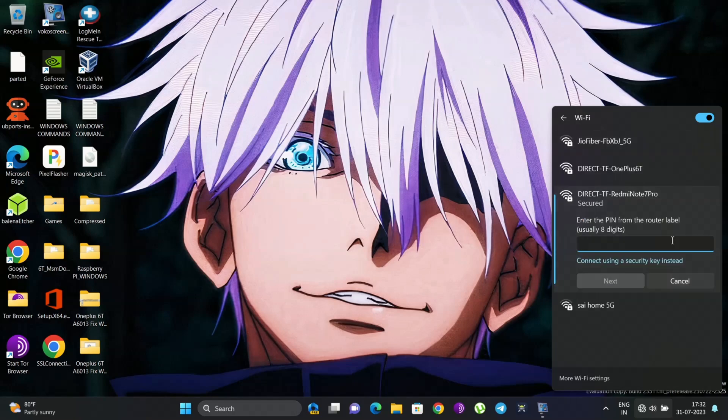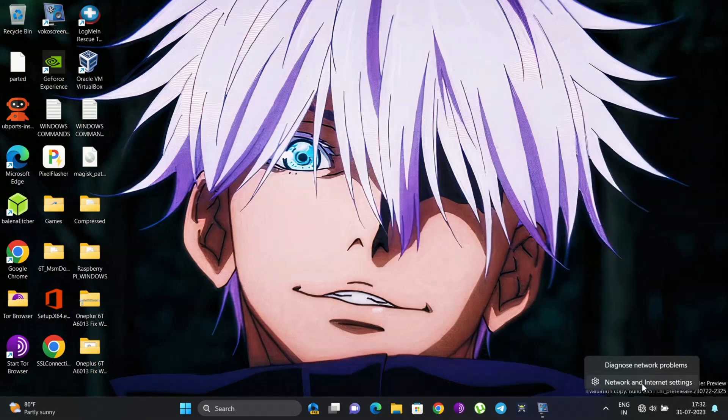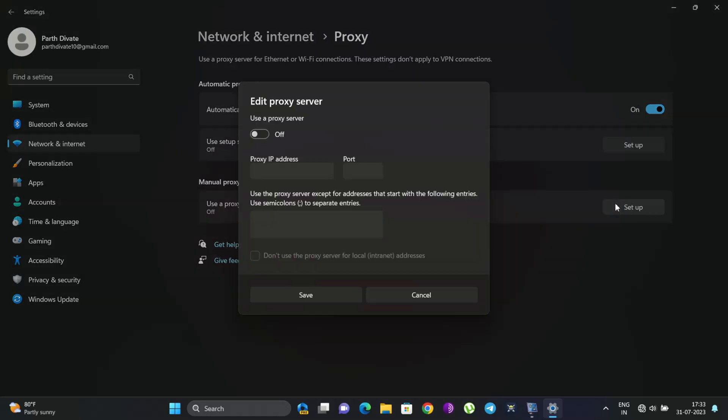You can see there are two Wi-Fi hotspots from two different devices — one from the OnePlus 6T and another from the Redmi Note 7 Pro. After connecting, there is no internet connection on the Wi-Fi. So we need to do some proxy settings: turn on the proxy and enter the same proxy IP and port number that we configured earlier.